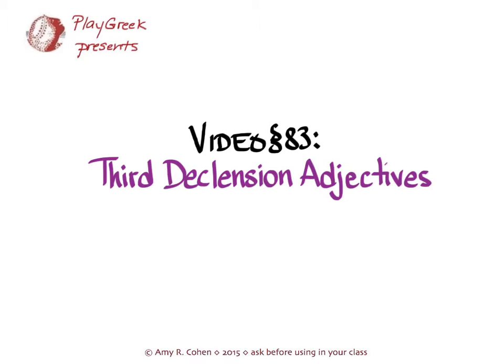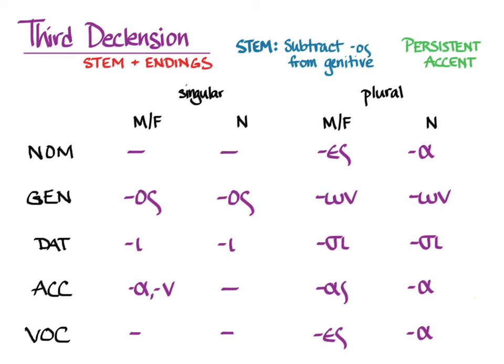This video goes with section 83 of Hanson and Quinn's Greek Intensive Course and covers third declension adjectives. Hanson and Quinn covers this material on pages 263 to 264. Third declension adjectives are pretty much what they sound like — unlike the adjectives you've learned so far, which modify their nouns in case, number, and gender using endings of the first and second declension. Third declension adjectives use endings of the third declension, which are here in front of you.